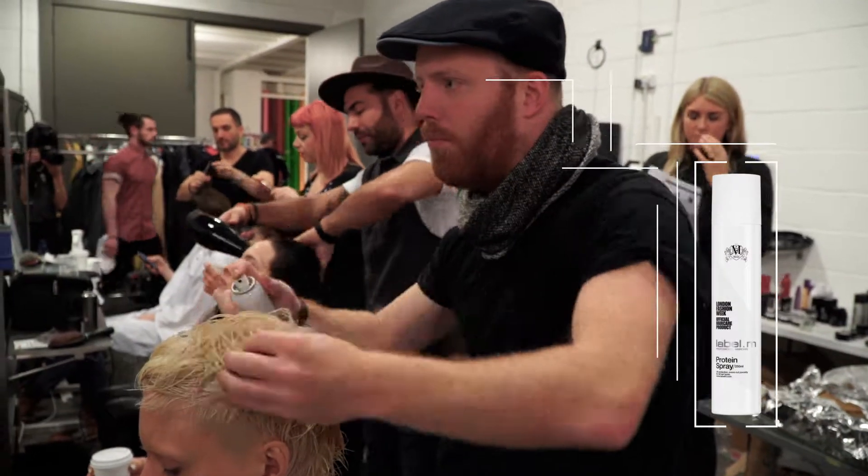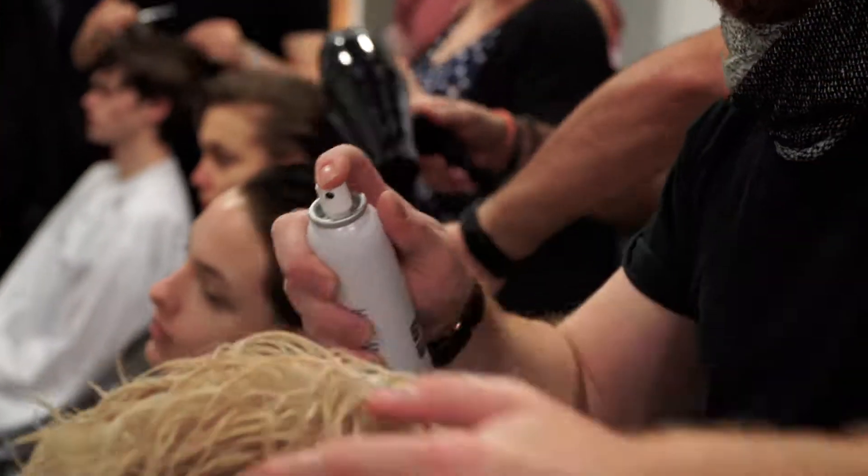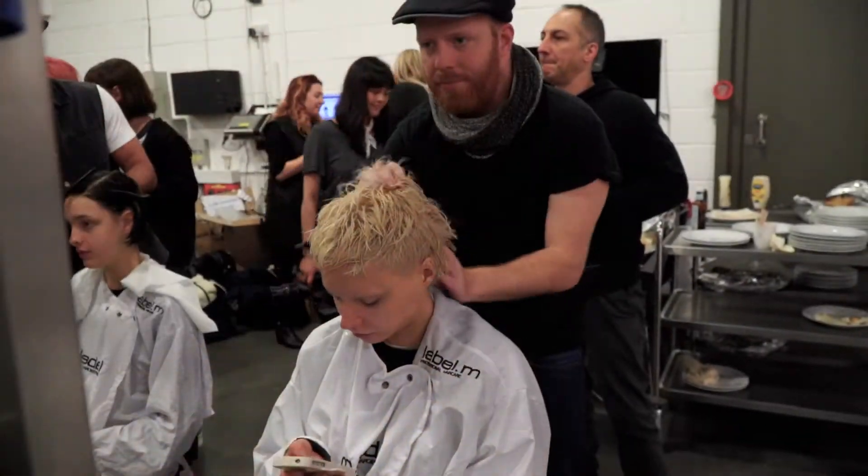First, protein spray is used to prep wet hair. This must-have protein replacement spray evens out porosity and strengthens hair structure, and is sprayed evenly throughout the whole head.